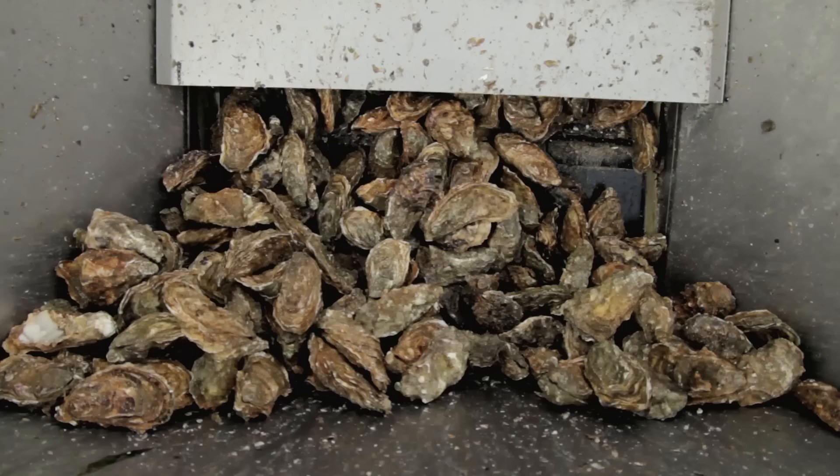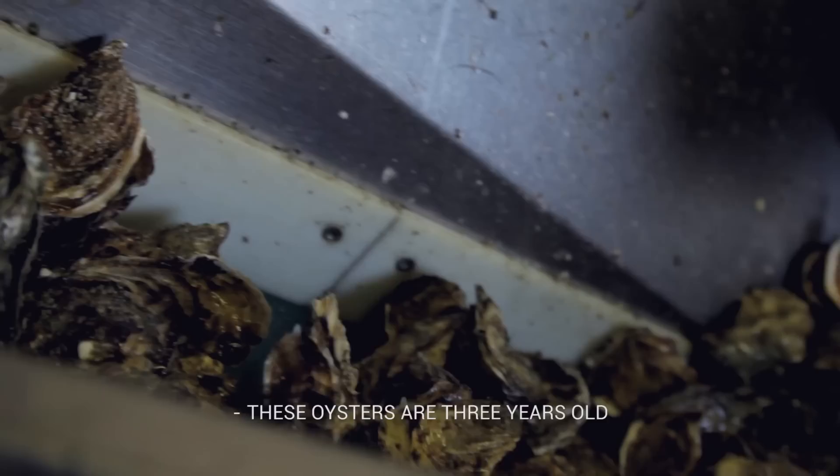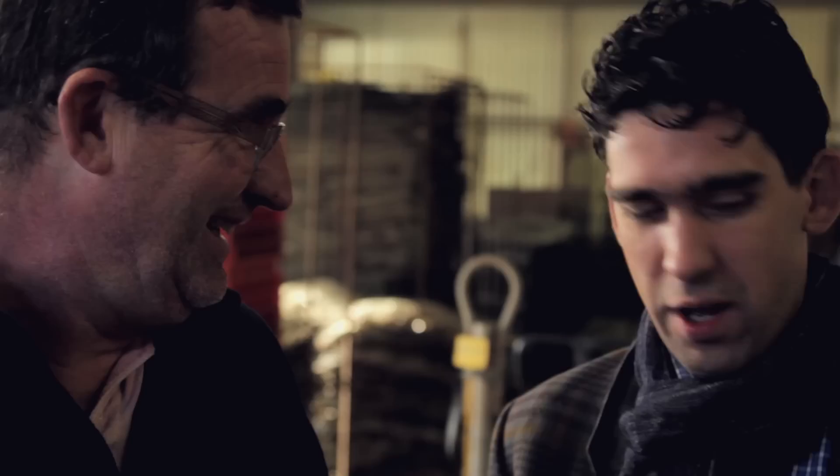Tell me about the process. How long does it take to grow an oyster? To grow an oyster, it takes about three years. So it's a very long process. We take an oyster about 40 times in our hands. Four sizes: medium, large, extra large.